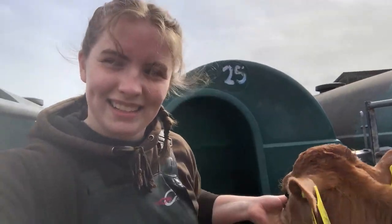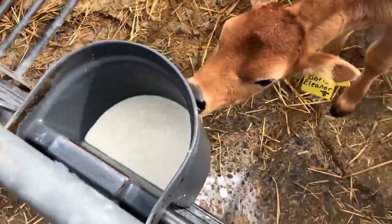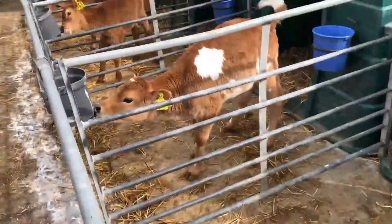As you can see I've just fed the calves. They get their milk in these tubs and they get three litres twice a day — once in the morning and once in the afternoon. In the first 10 days they get colostrum, which is milk from fresh calf cows, and that's full of nutrients and antibodies.